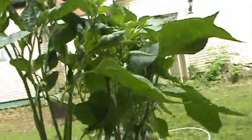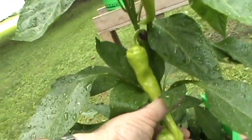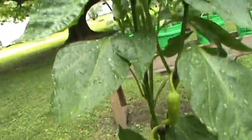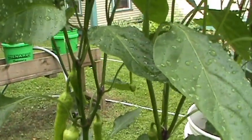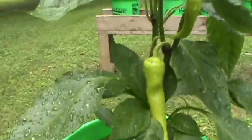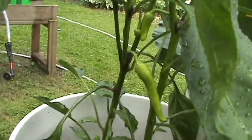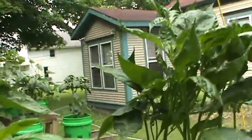They've done well - look at that one! Wow, he's almost ready to pick. Got some good yellow peppers there, just keep a close eye on them. And then this banana pepper plant is loaded, it's getting ready to come along.